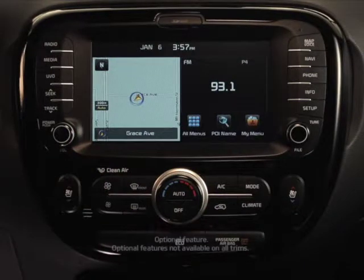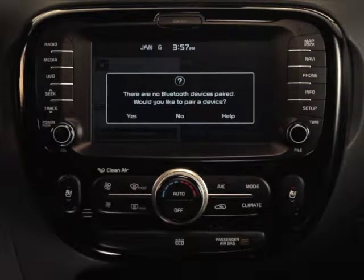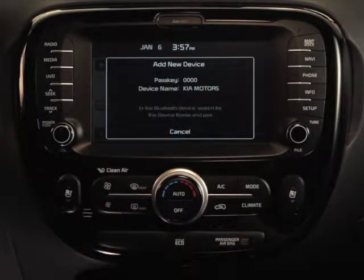If no mobile phone is connected, when you press the phone key on your head unit, you will see the following message displayed on the screen: 'There are no Bluetooth devices paired. Would you like to pair a device?' You will be given three options: yes, no, or help. Pressing yes will enable you to begin the pairing process.